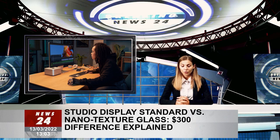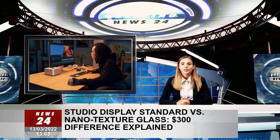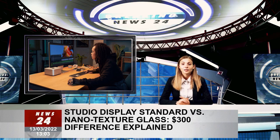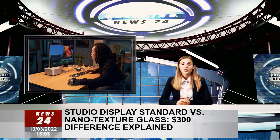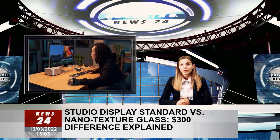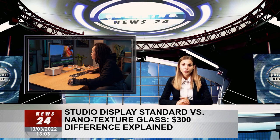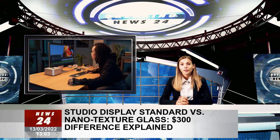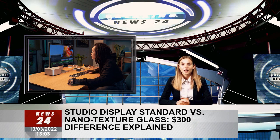The Studio Display was revealed at Apple's Peak Performance event in March 2022 as a companion to the Mac Studio desktop computer. It's a 27-inch, 5K display with enough features to turn any Mac or MacBook into a full-fledged desk setup. The monitor is a must-have for creatives, but they'll have to choose the right finish option at checkout.